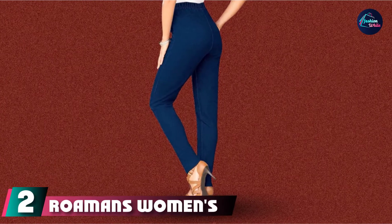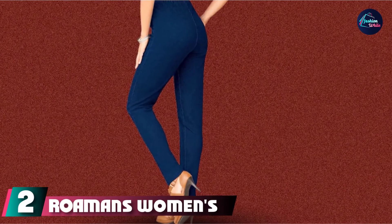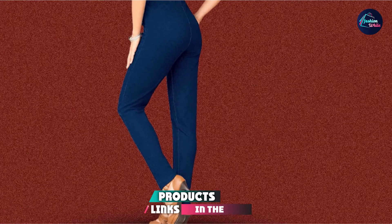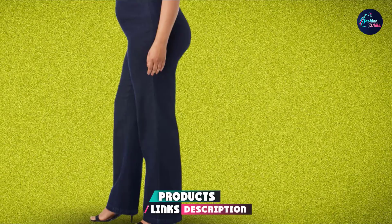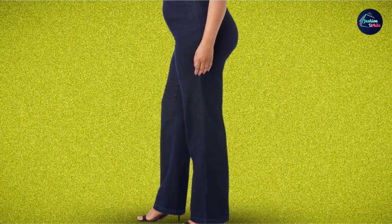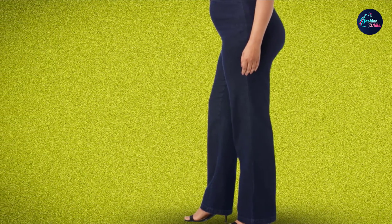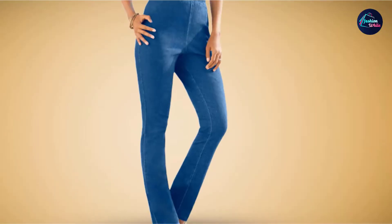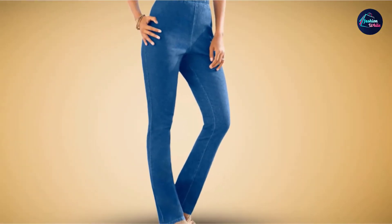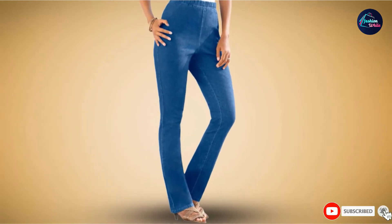Moving on to number 2 with Roamans Women's Plus Size Wide-Leg Pull-On Stretch Jeans. If you're in the market for a pair of jeans that feels as cozy as your favorite loungewear, these wide-leg jeans are a great pick. They have a stretchy, pull-on design that makes them easy to wear and even easier to style, as well as on-trend wide-cut legs. As an added bonus, the cotton/poly/spandex fabric blend is extremely comfortable.